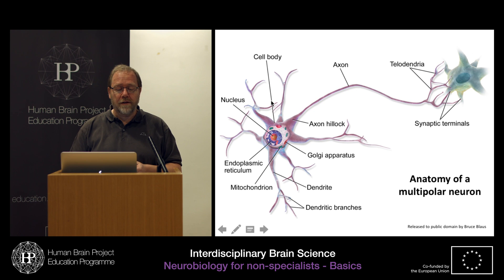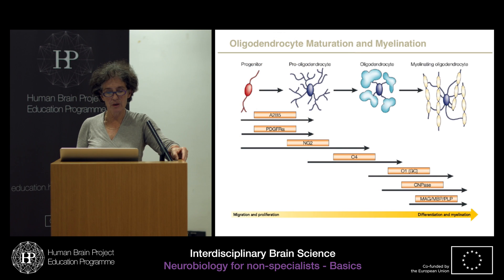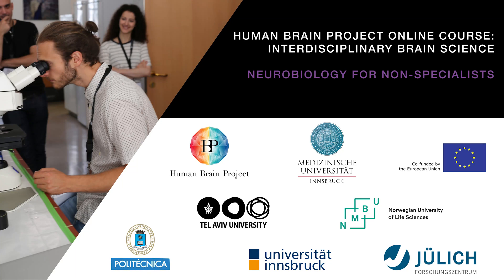By examining the principles that influence the development and function of the human nervous system, it advances the understanding of the fundamental mechanisms of human behavior, emotions and thoughts, and what happens if they fail. This course addresses the basic principles relevant for the performance and evolution of the nervous system and provides an overview for PhD students and researchers from a different area of specialization.